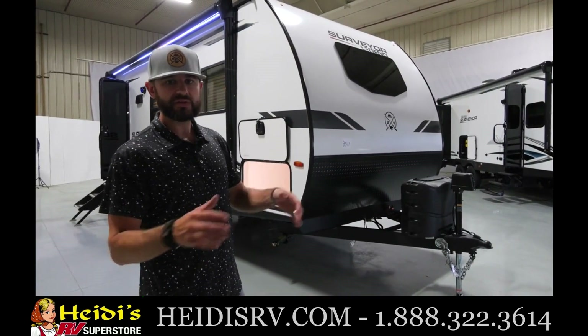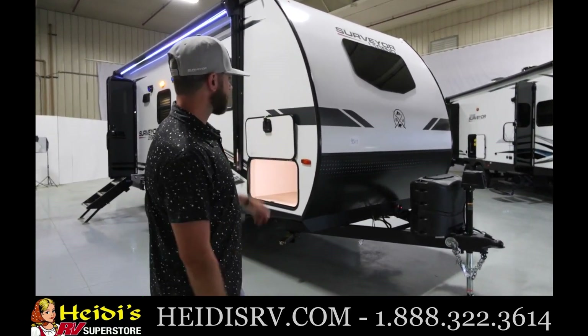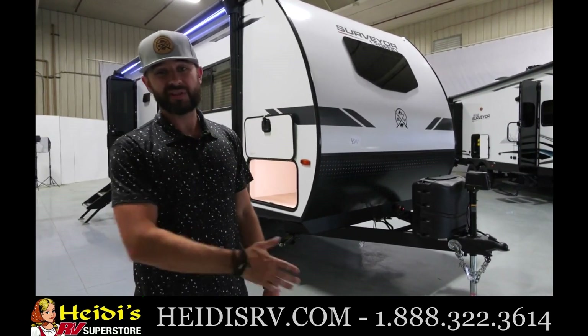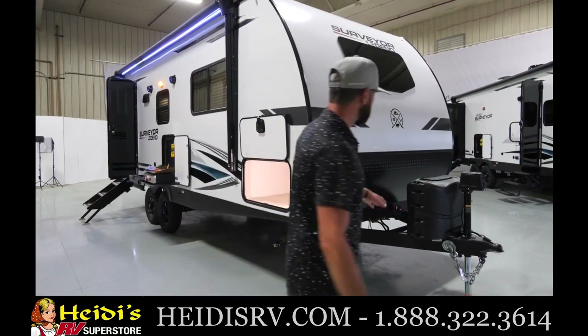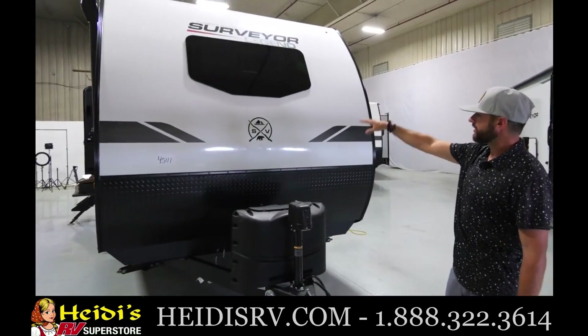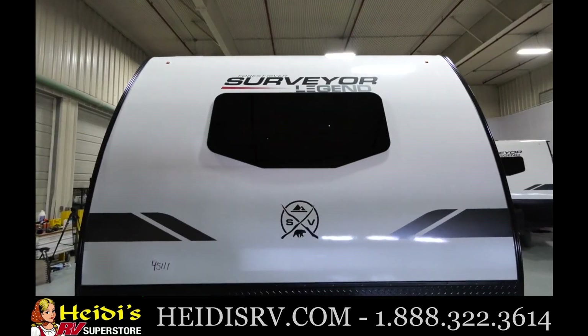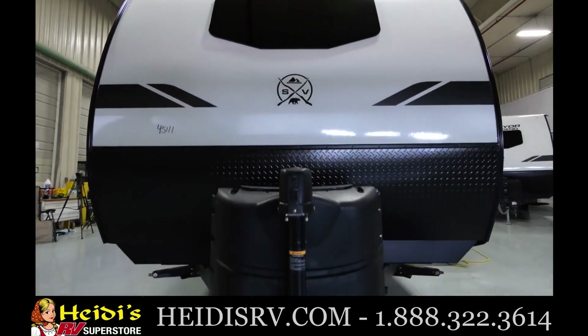This is part of our Legend series. We've got three segments now: Legend, Legend X, and Grand Surveyor. We go all the way from single axle on up to a full-size bunkhouse in that segment. Let me show you a couple things up front. You can see we've got our Surveyor Legend front end here, Legend front graphics, automotive style front window — a couple standard features you're going to see on all the Legends in this 202.